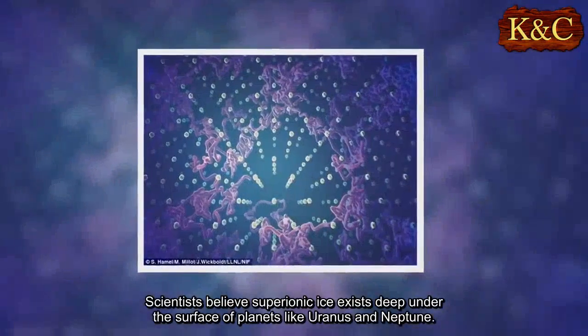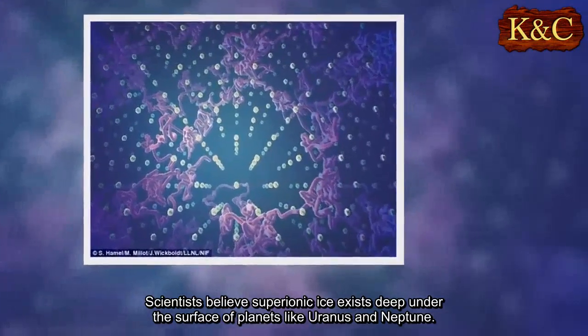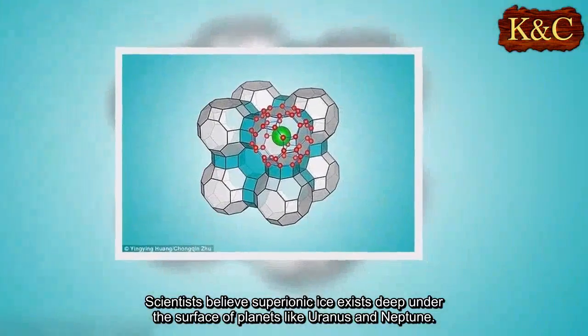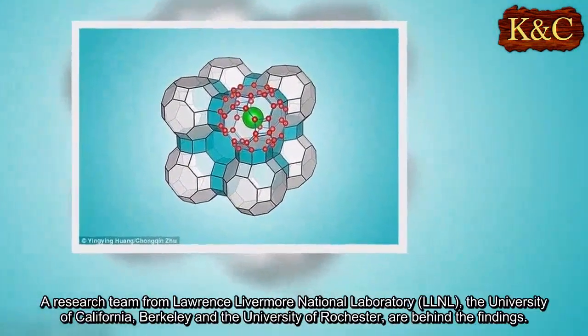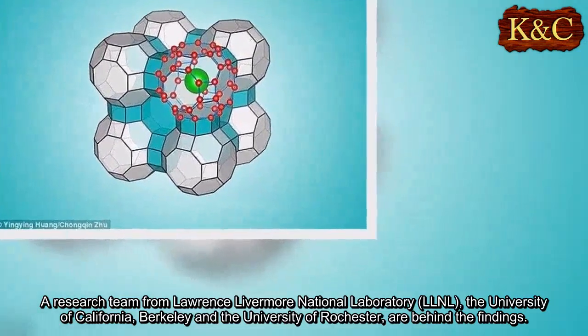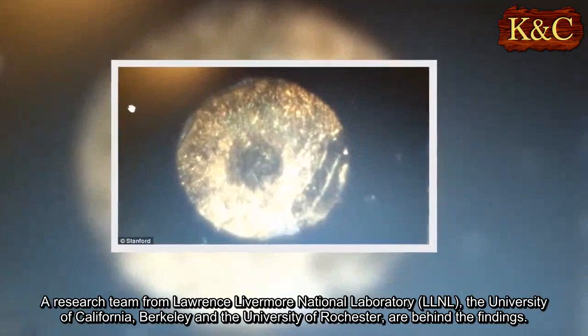Scientists believe superionic ice exists deep under the surface of planets like Uranus and Neptune. A research team from Lawrence Livermore National Laboratory, LLNL, the University of California, Berkeley, and the University of Rochester are behind the findings.